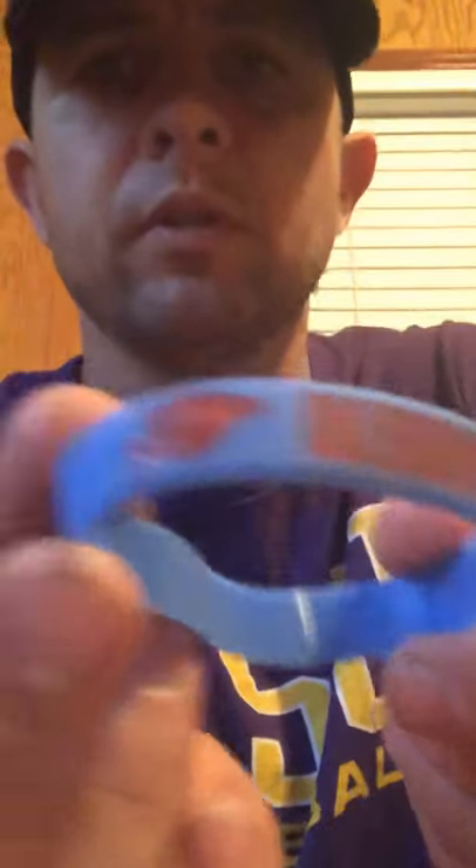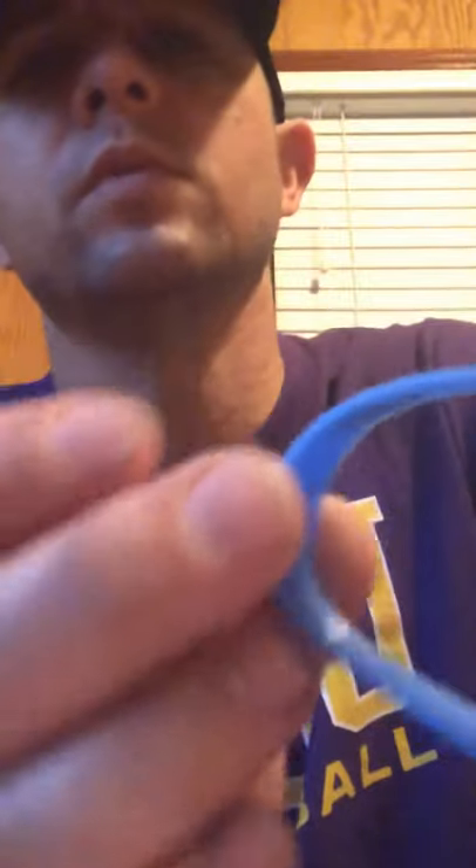The first one's coming in from the Oklahoma City Thunder. They paid $3.42 to send this one. The Oklahoma City Thunder — they take care of their fans. It's one of the easier NBA teams to get. Let's see what they sent us. Got this little wristband here that says Oklahoma City Thunder with the logo right there.